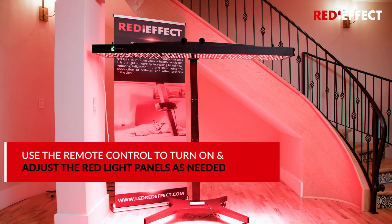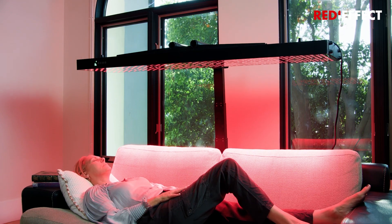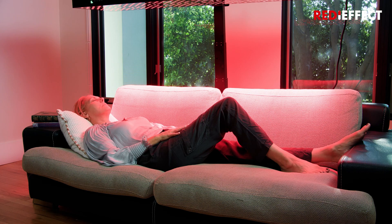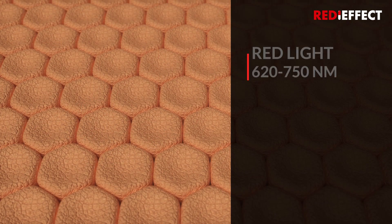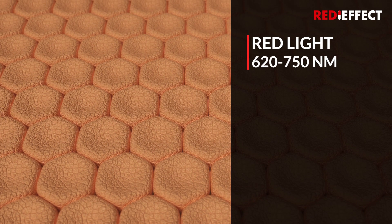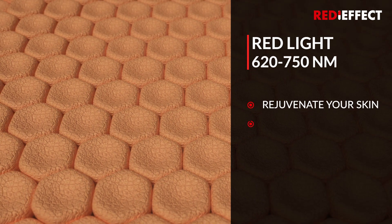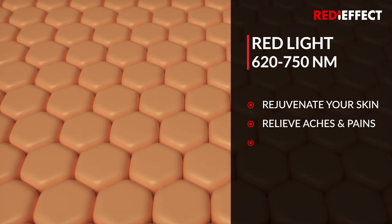Discover the transformative potential of Red Light Therapy, harnessing the healing properties of specific wavelengths. Red Light, 620 to 750 nanometers: rejuvenate your skin, relieve aches and pains, and elevate your mood.